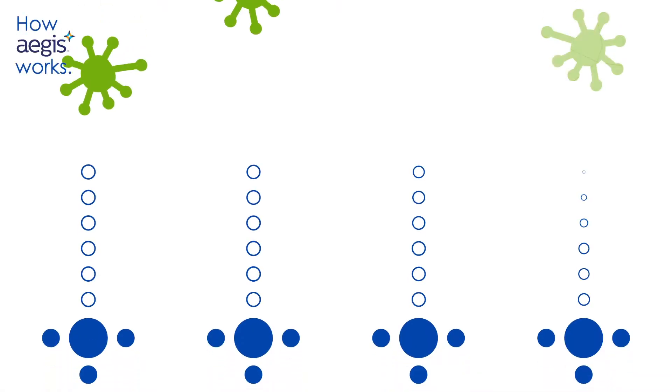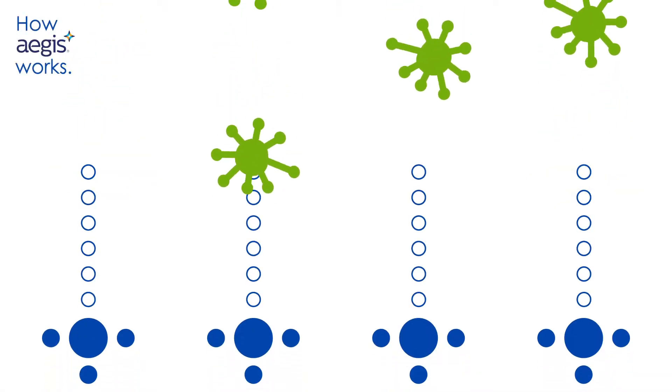Aegis is made with a long molecular chain that acts as spikes to destroy bacteria.